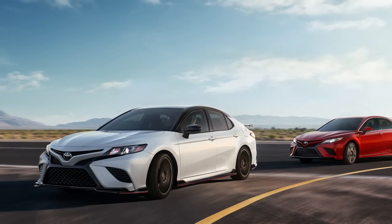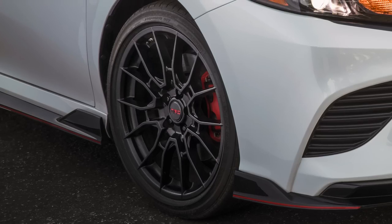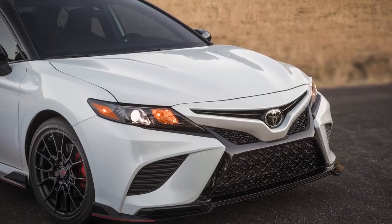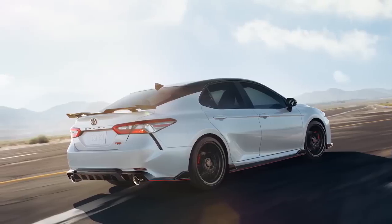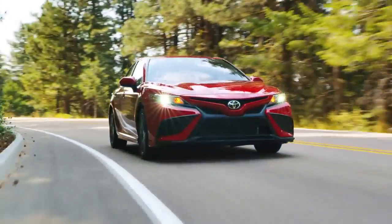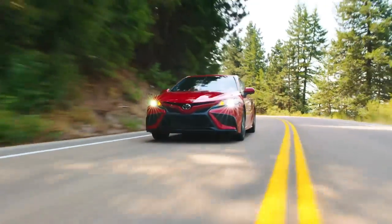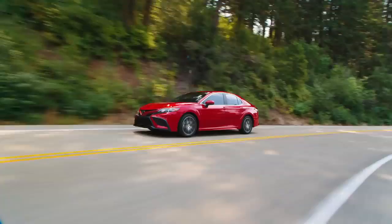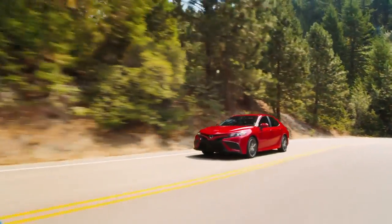Meanwhile, Camry TRD declares its performance capabilities with 19-inch TRD matte black wheels and a gloss black aero kit, including a gloss black front splitter and raised black rear spoiler. Regardless of grade, all Camry models offer standard LED daytime running lights and LED taillights, as well as available LED headlights with black accents that help drivers not just see, but be seen.